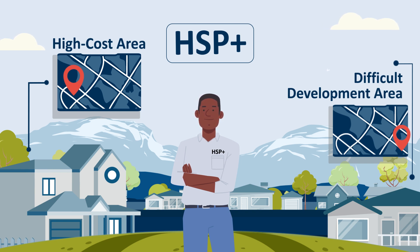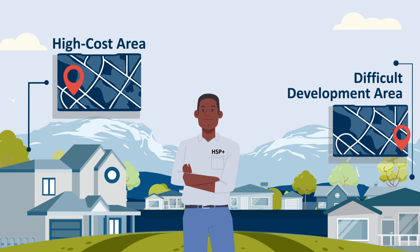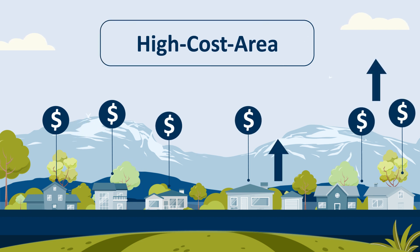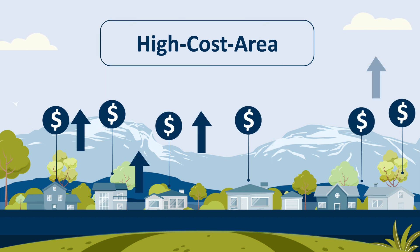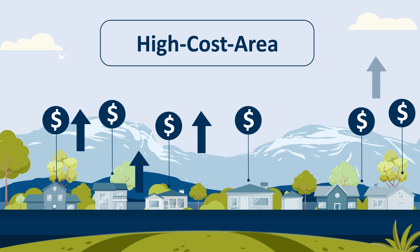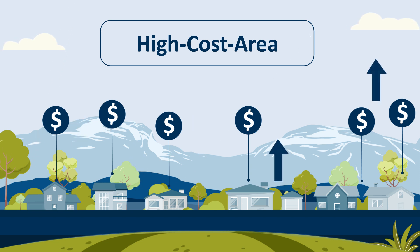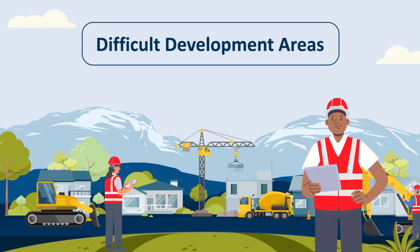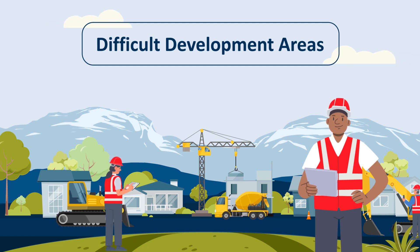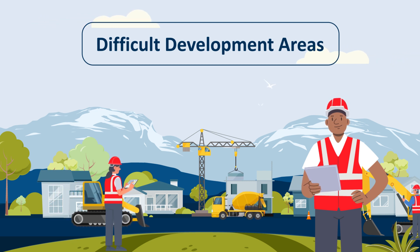First-time homebuyers purchasing homes located in high-cost areas or non-metropolitan, difficult development areas within our four-state district could be eligible for HSP Plus funds. High-cost areas, as defined by the Federal Housing and Finance Agency, are counties in which 115% of the local area median home value exceeds the baseline conforming loan limit as established annually. Difficult development areas, as designated by HUD, are areas with high land, construction, and utility costs relative to the area median income.